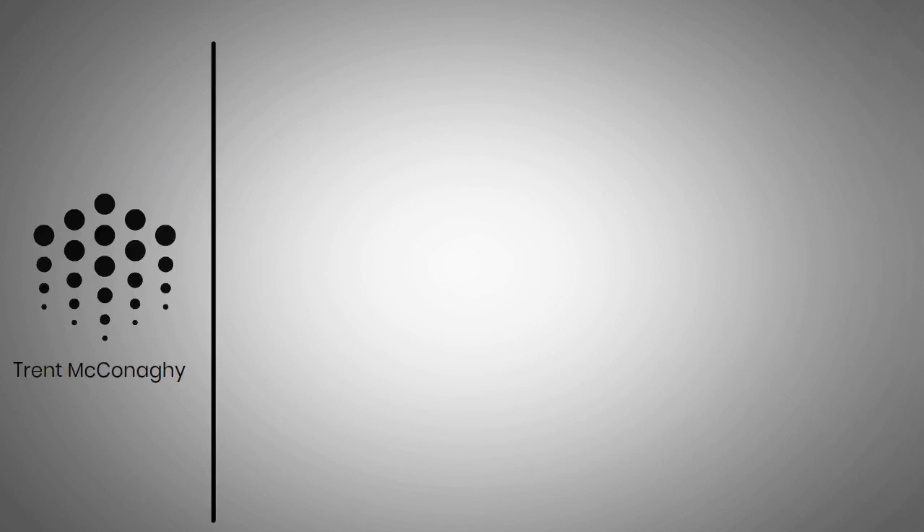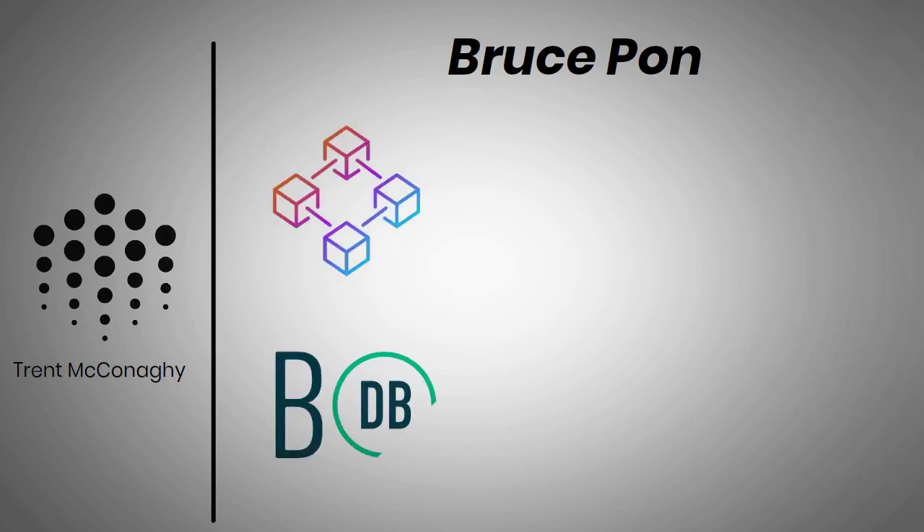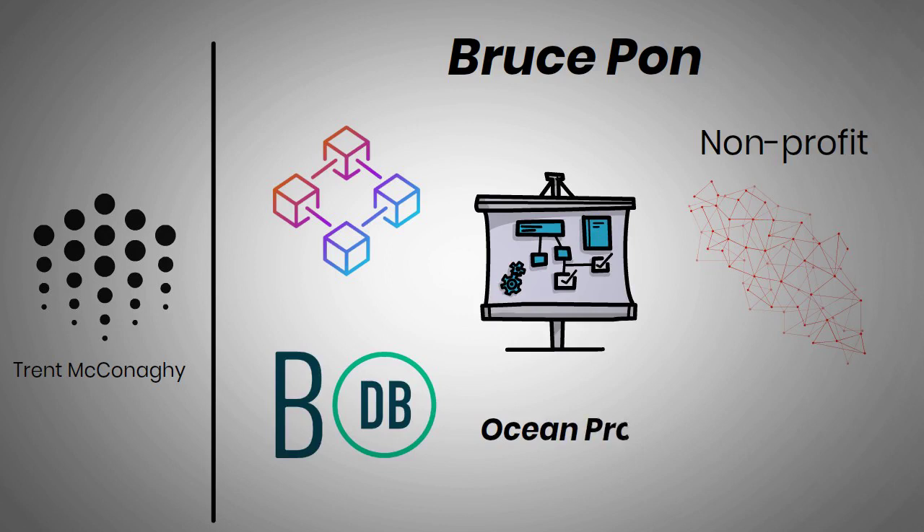Ocean Protocol was founded by Trent McConaughey, an AI researcher, and Bruce Ponn in 2017. Before then, Bruce Ponn had established a blockchain database software company, BigchainDB. The project is managed by a non-profit decentralized autonomous organization, Ocean Protocol Foundation.